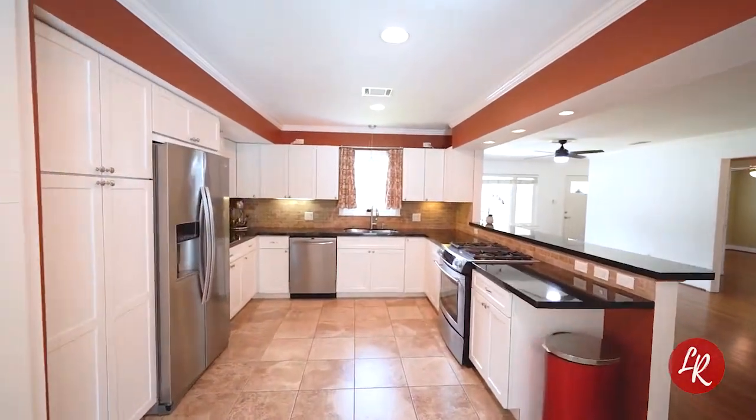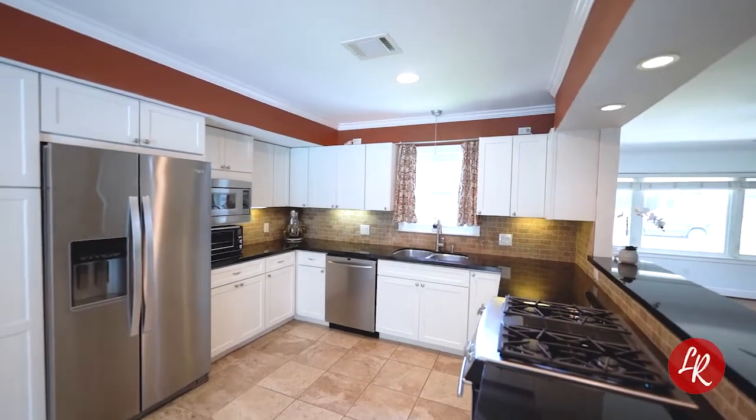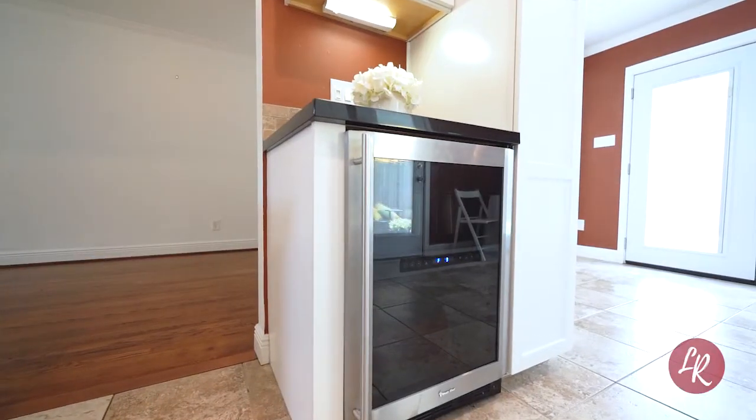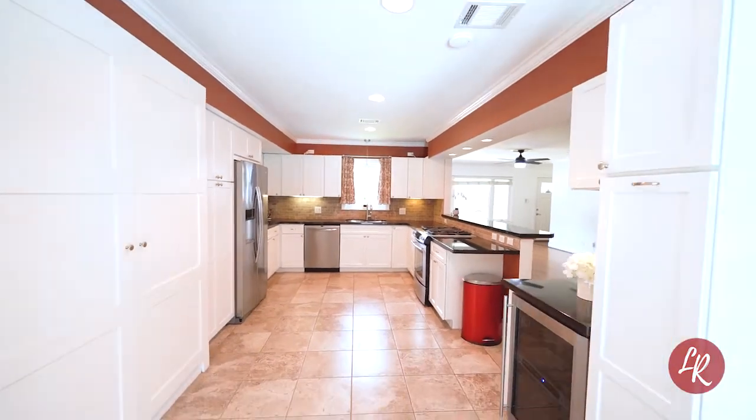Updates include this gorgeous kitchen with lots of cabinets, granite counter space, and a gas stove. All appliances including the wine chiller, refrigerator, and full-size washer-dryer convey with the property.